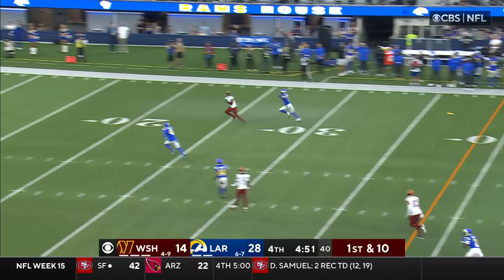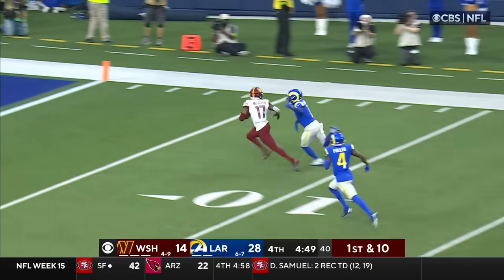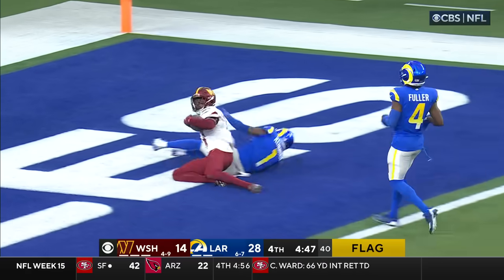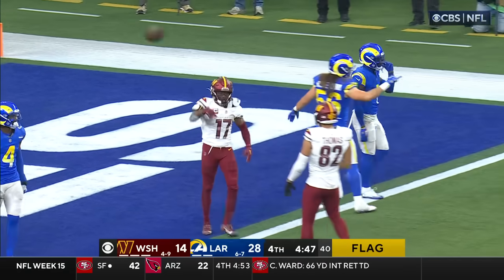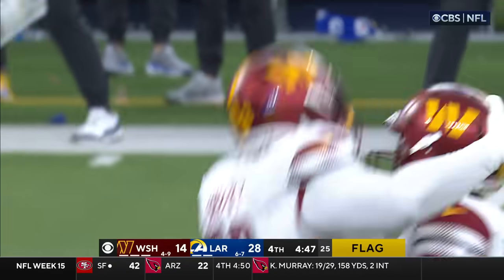Down two scores, Brissette looking for McLaurin — he's got it in stride and McLaurin is dragged down near the goal line. Touchdown, Commanders! There's a flag on the other side, but I believe it's against the Rams.